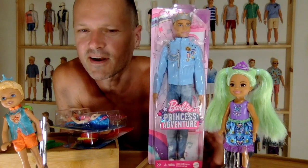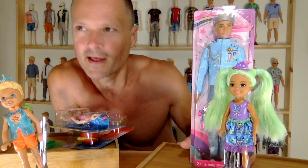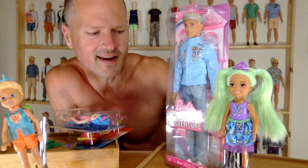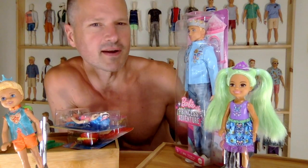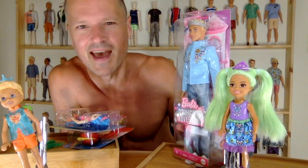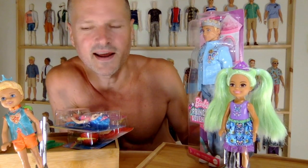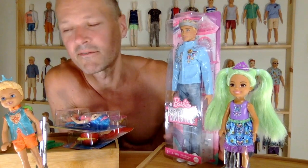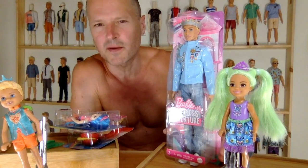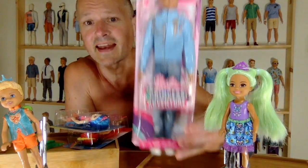It seems to be very pastel-y, very sleepover — in fact there is a sleepover set. It kind of looks like Barbie dressed up like three-year-old little girls in princess costumes. The Ken is a standout. The colors are sick — dusty rose, sea foam, pastels — but it's a little juvenile. There are fashion packs, Chelsea sets, lots of pets, and I believe it's one of the first Barbie movies in a long time.